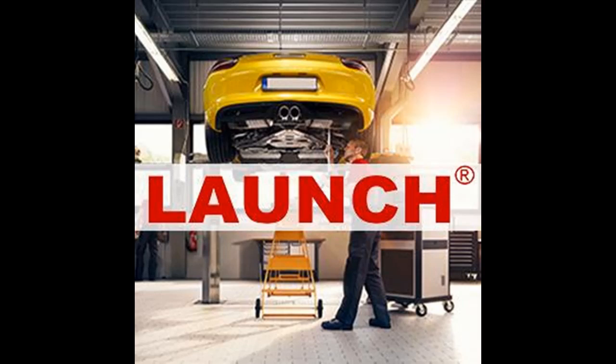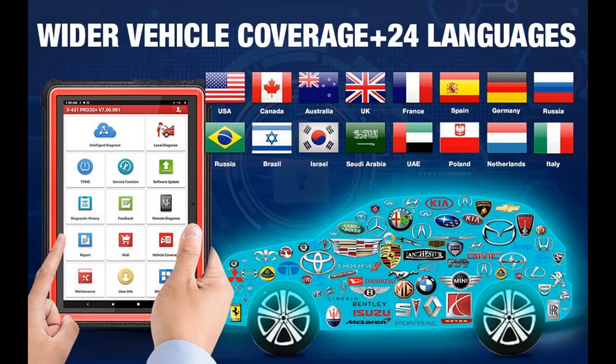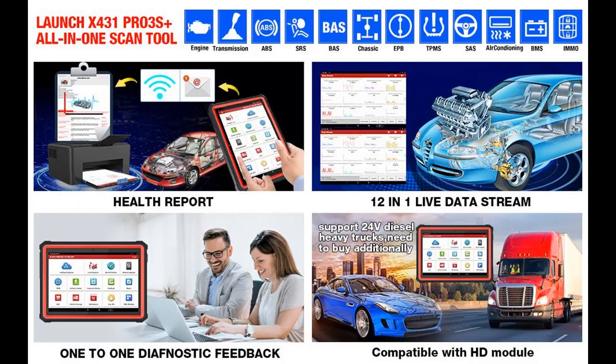The Launch X431 Pro 3S Plus scan tool features full bidirectional control, able to actuate solenoids and actuators for active testing. Send commands to many systems and components to test their working status without using vehicle controls — including turning on the radiator fan, modulating the throttle, opening/closing windows, operating mirrors, injector buzz test, turning on interior and exterior lights, sounding the horn, and testing door lock actuators.